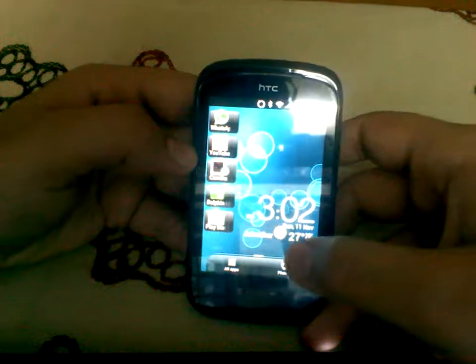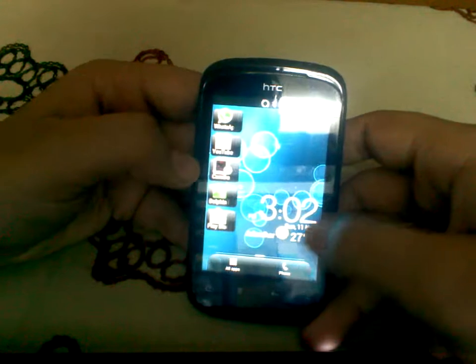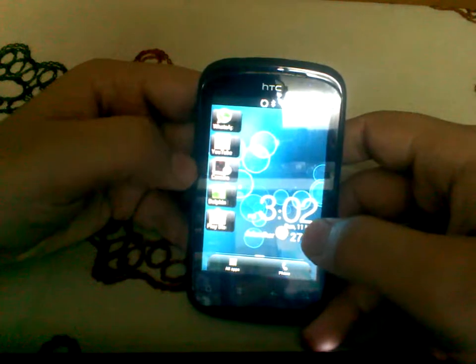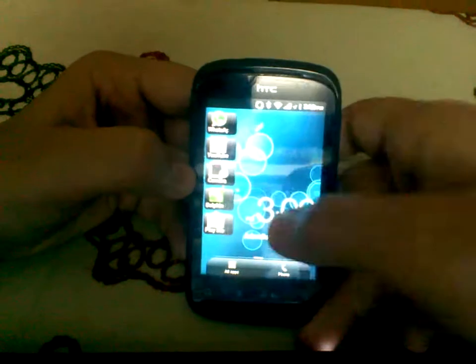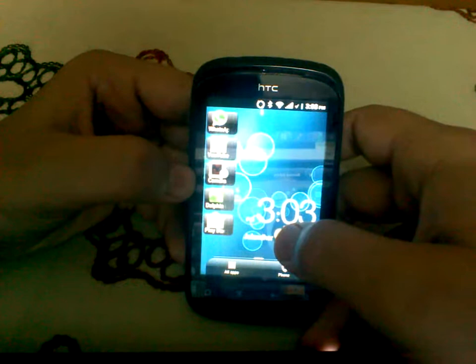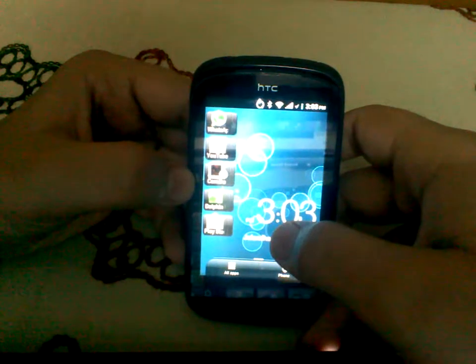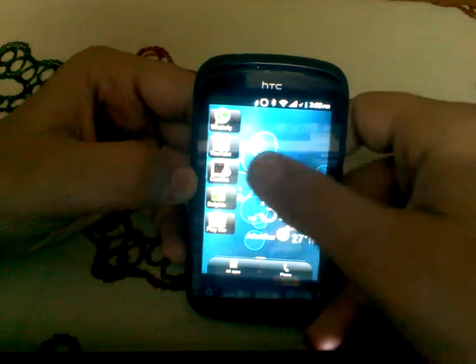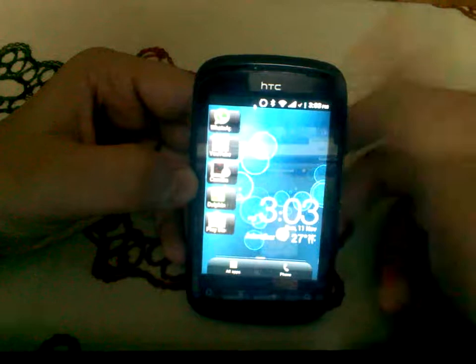Hey guys, today I will review NextGen version 1.5 custom ROM for HDC Explorer. I have been testing this ROM for the past week and I think it is really, really good. In my opinion, this is the best Gingerbread ROM available for Explorer.